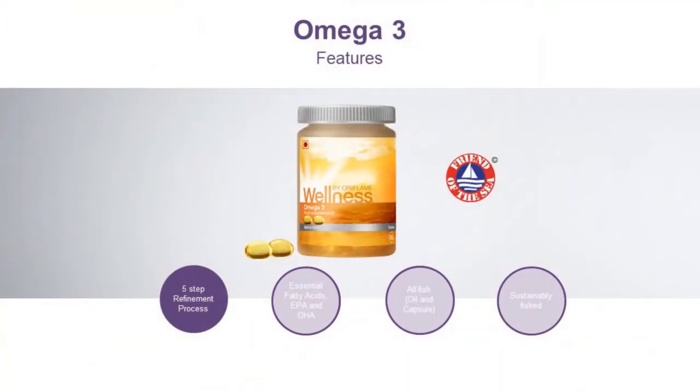This Oriflame Wellness Bio product contains two major components — EPA and DHA — which are typically found in fish oil capsules, refined through a five-step refinement process. That's why you won't feel any fishy taste or smell. It is also a sustainably sourced product that has gone through all European government guidelines for fisheries, making it a pure and safe product.